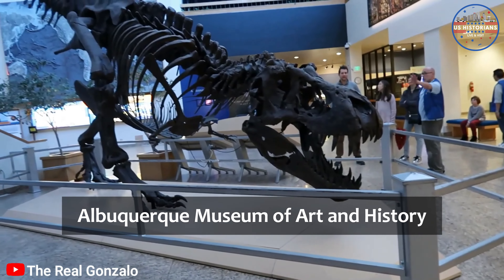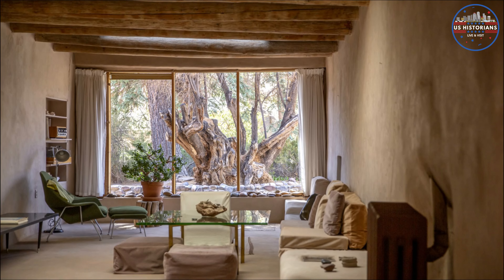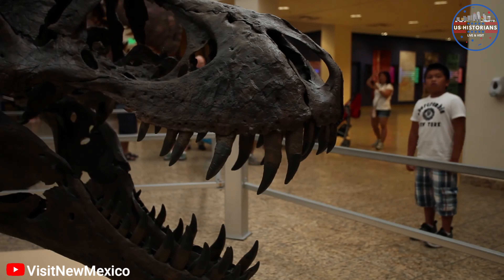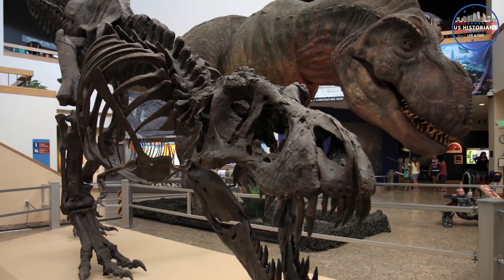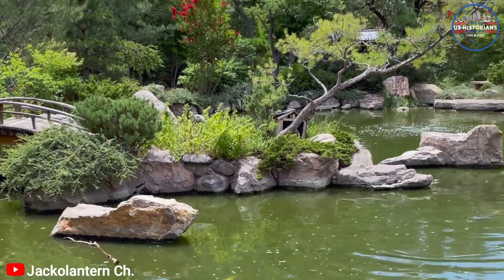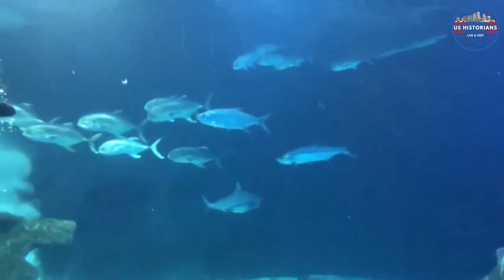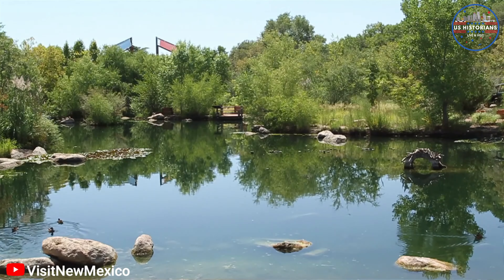For families, the Explora Science Center and Children's Museum is a must-visit. This interactive museum is a playground for the mind, with exhibits designed to spark curiosity and foster a love for science. The Albuquerque Museum of Art and History offers an in-depth look into the city's past — from Spanish armor to works by Georgia O'Keeffe, this museum is a treasure trove of cultural artifacts.